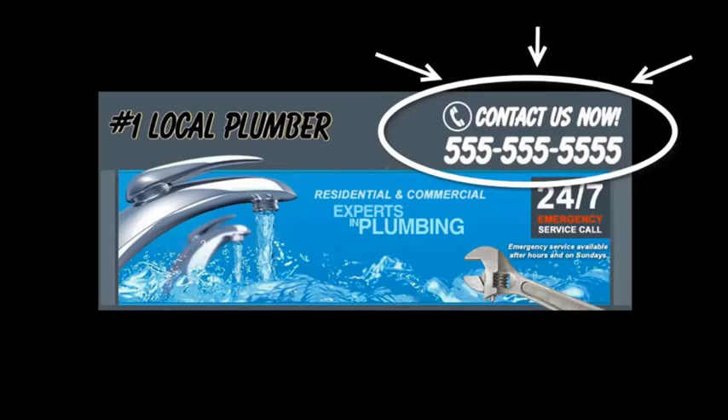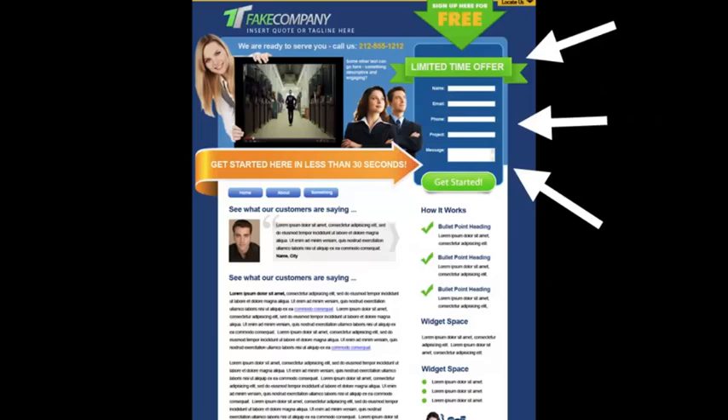As you can see, right on the top you have your phone number and a specific call to action. That means people won't have to guess what to do next or look around for your phone number because it's right there. You want to put the most important information above the fold — just like a newspaper, you want to put all your best content where people look first. If your client needs to scroll down and read to find out what they need to do, they're just going to go somewhere else.